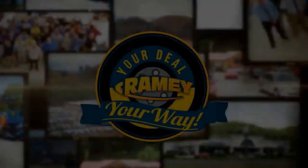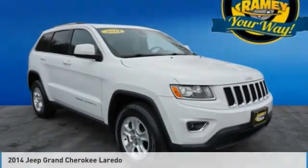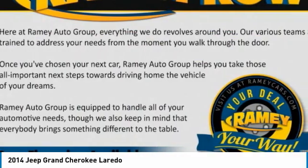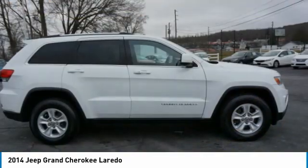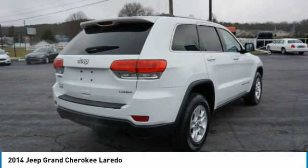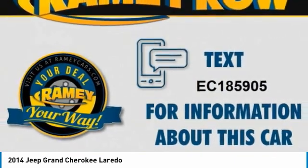Your deal, your way. Come test drive the 2014 Grand Cherokee. The Jeep Grand Cherokee offers superior off-road capability comparable to that of the upscale Land Rover LR3. This makes the Grand Cherokee a fine choice for families who venture off-road or vacation in the mountains or other remote areas.